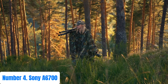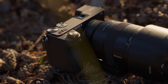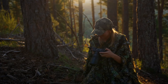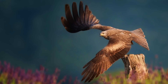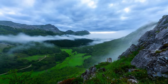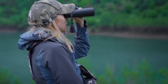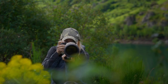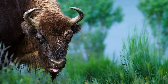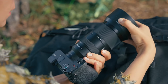Number 4: Sony A6700. Experience the epitome of imaging prowess with the Sony A6700 mirrorless camera. Designed for enthusiasts and professionals alike, this powerhouse combines cutting-edge technology with ergonomic design for unparalleled performance. Equipped with a 24.2MP APS-C Exmor CMOS sensor and BIONZ X image processor, it delivers stunningly detailed images with exceptional clarity and dynamic range. The A6700 boasts a lightning-fast autofocus system with 425 phase-detection and 425 contrast-detection points, ensuring precise focus even in challenging conditions.